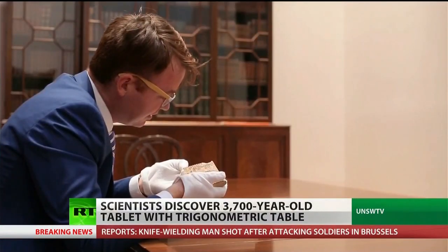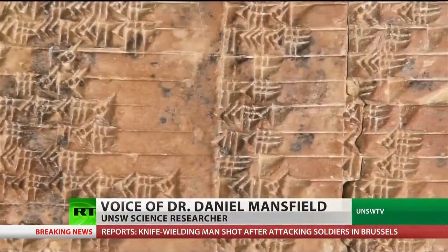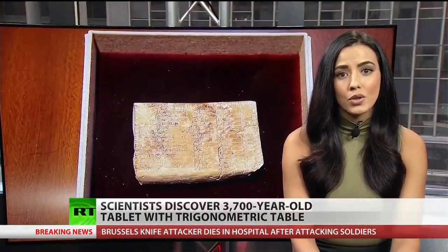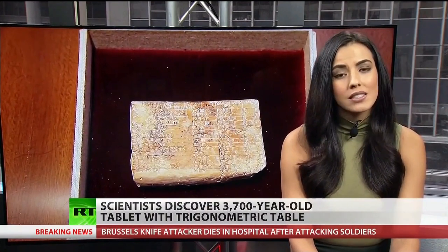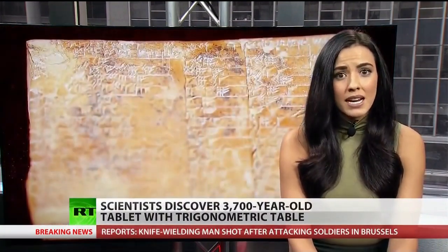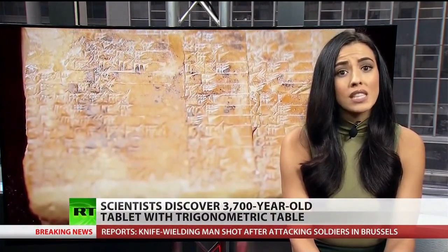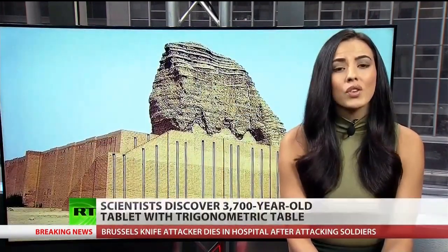"Our research shows that it's a trigonometric table so unfamiliar and advanced that in some respects it's superior even to modern trigonometry." According to a paper published in the journal Historia Mathematica, it's called the Plimpton 322. Discovered in the early 1900s, the tablet is inscribed with cuneiform script and has been of interest to mathematicians for years because it describes Pythagoras' theorem. The new data shows that it was the Babylonians, not the Greeks, who were the first to study trigonometry.